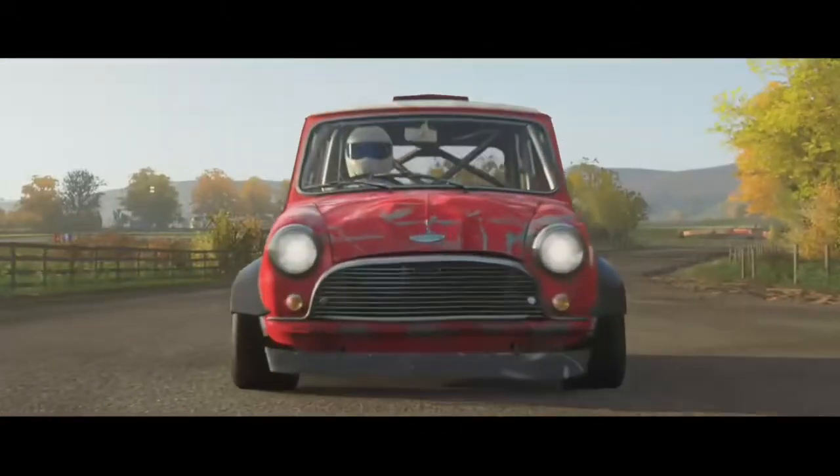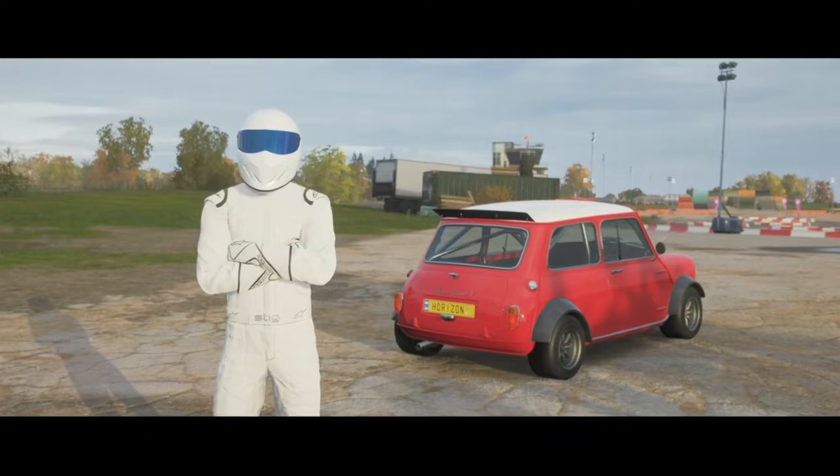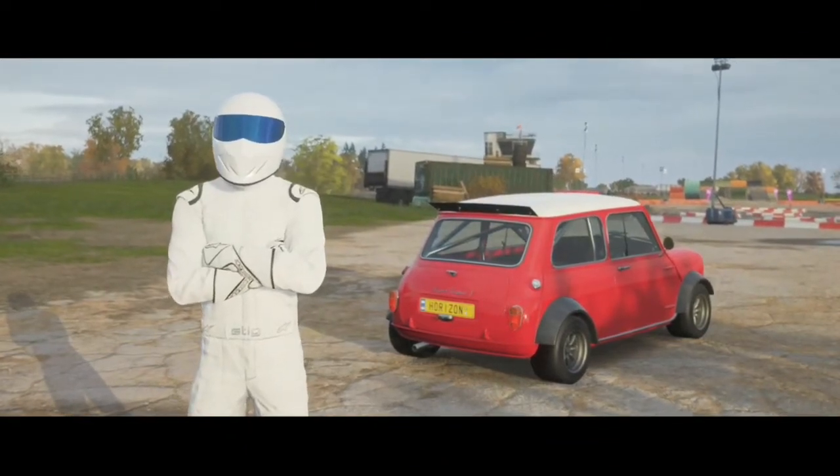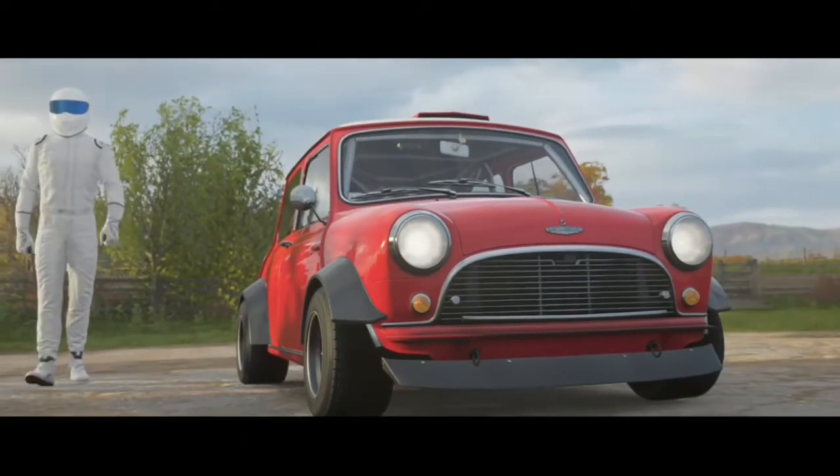And here we are. Told you it was spacious. We've got everything we need here: an airfield, the original Rapid Runabout, and the Stig. I'm looking forward to this.